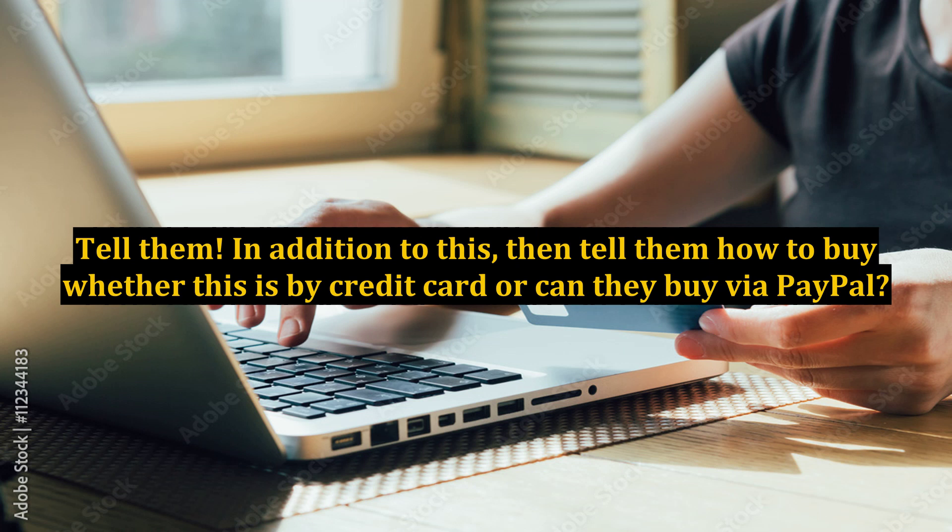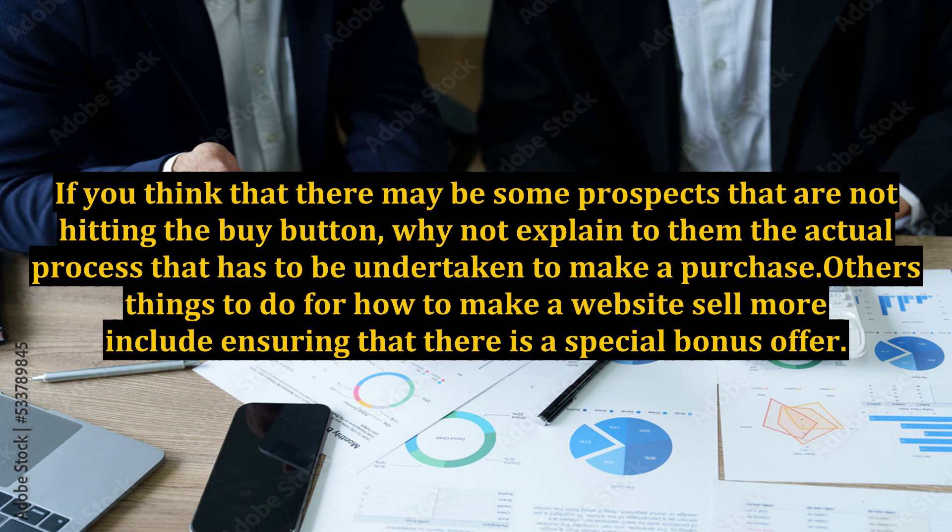In addition, tell them how to buy — whether this is by credit card or via PayPal. If you think that there may be some prospects that are not hitting the buy button, why not explain to them the actual process that has to be undertaken to make a purchase.